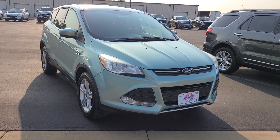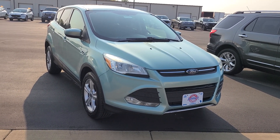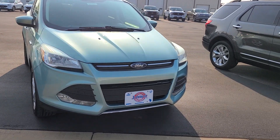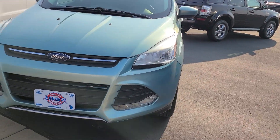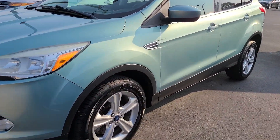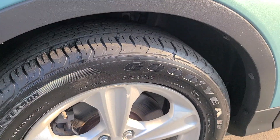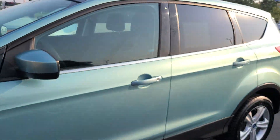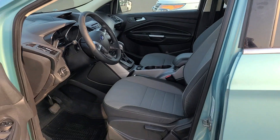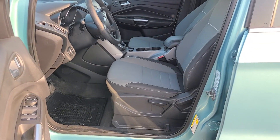Hey everyone, Joey DeLuca from Johnson Ford in New Richmond. Today I have a 2013 Ford Escape SE in the frost color — kind of looks like a light teal, baby blue combination, really unique. We've got brand new tires on this guy, nice affordable car with 129,000 miles and in super good shape.